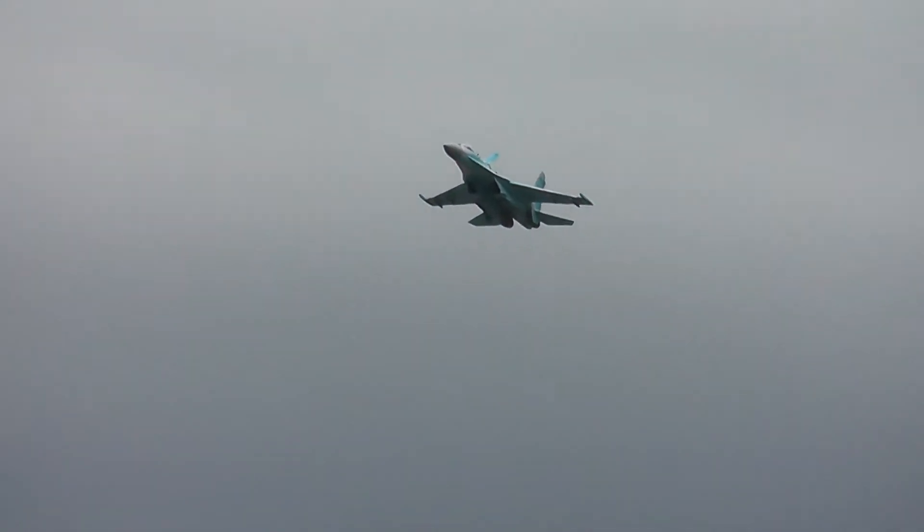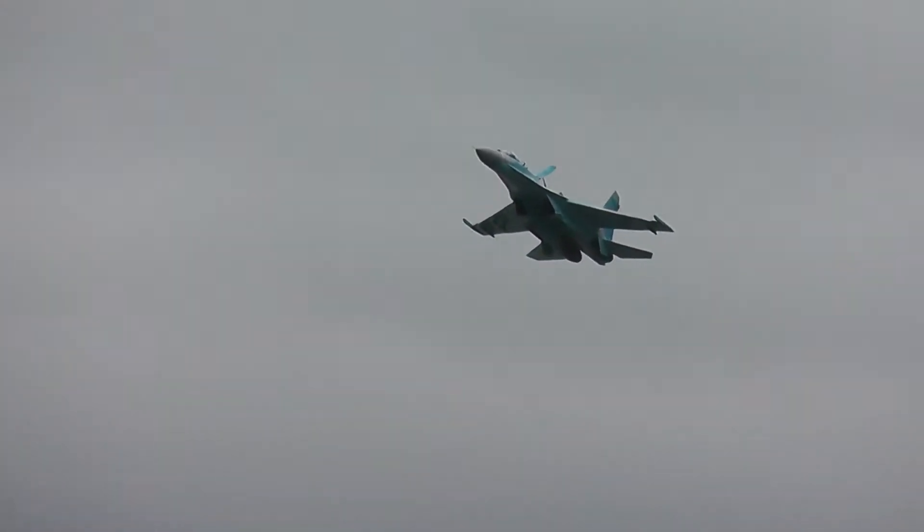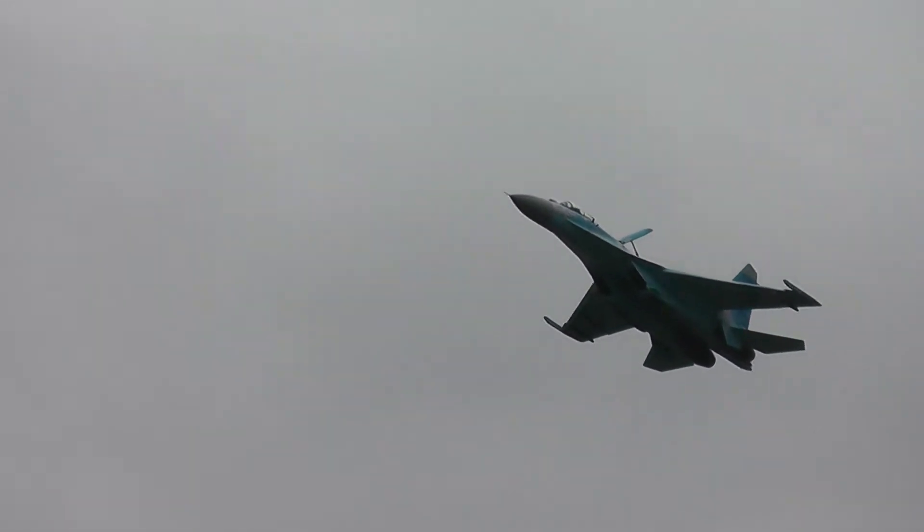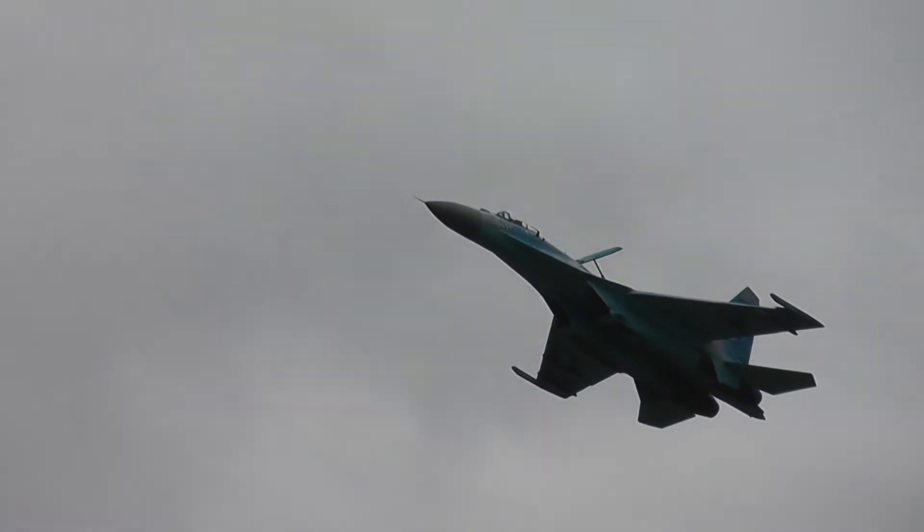In its own right, and increasingly so, you can tell this one has been given updates by virtue of the pixelated or digital camouflage scheme that it's been given.